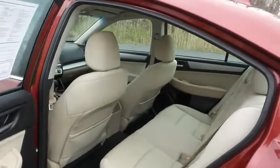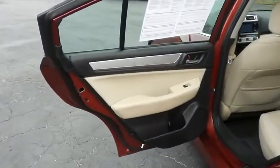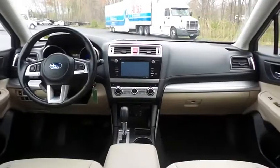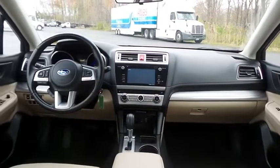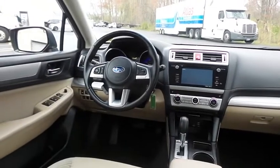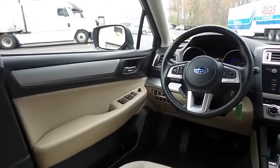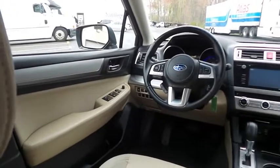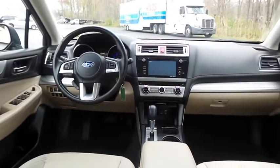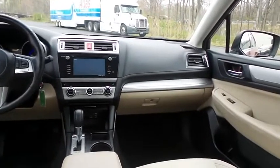This all-wheel drive sedan comfortably seats five with plenty of rear passenger space. It comes well equipped with heated front seats, power driver's seat, reverse camera, dual zone climate control, power windows, mirrors and door locks, keyless entry, heated mirrors, and cruise control. It has a leather-wrapped telescoping steering wheel with paddle shifters and radio controls.